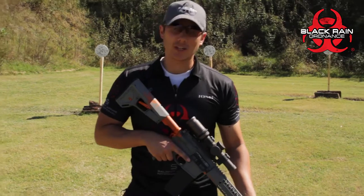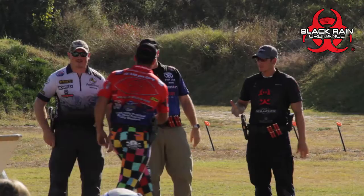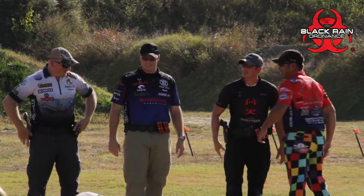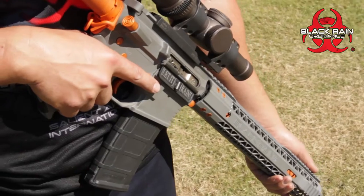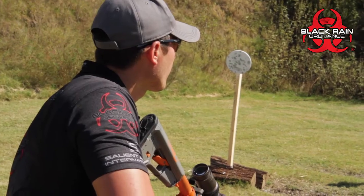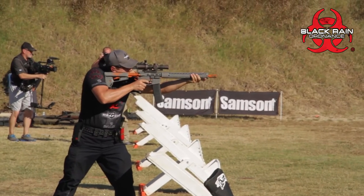Pretty cool colors — nice orange and gray theme we've got going on. The Black Rain Ordnance is a great company. I really appreciate being able to shoot for them. The rifles that they produce are top-notch; they don't skimp on any of the quality that some other companies do. The rifle shoots great 100% and I'm really happy.